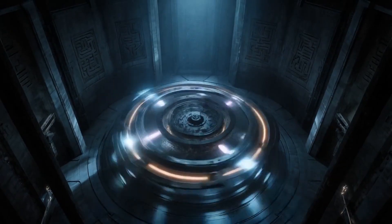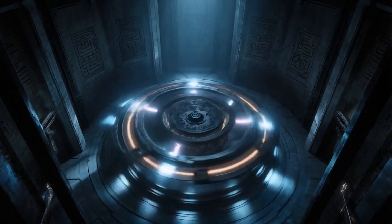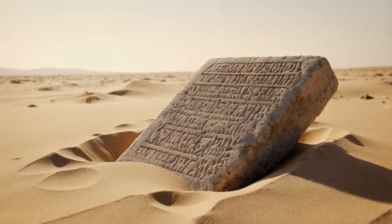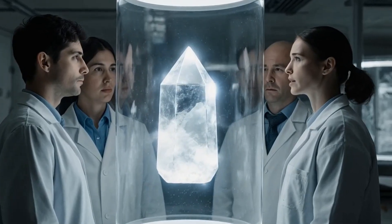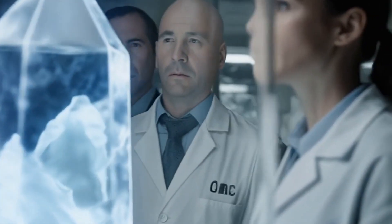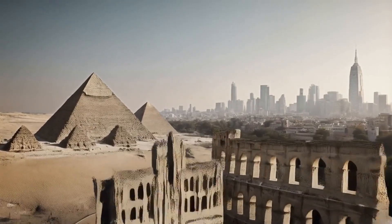Ancient technologies exist that surpass modern scientific capabilities. These technologies challenge conventional timelines of human advancement, and their sophistication defies easy replication by current scientific methods. This suggests a re-evaluation of historical technological progress.